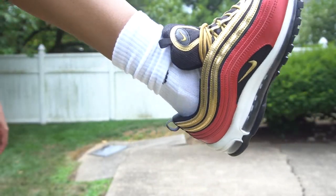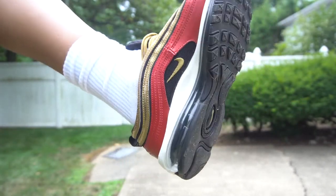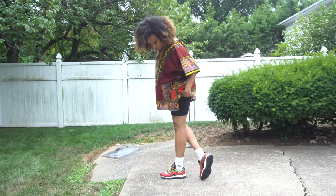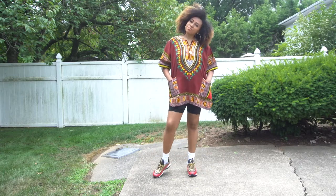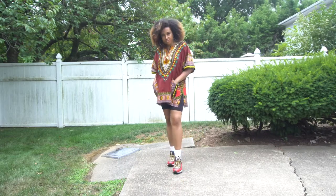Look at these beauties — this university red and metallic gold, oh they're so amazing! Here's the first fit. I have on a dashiki that's actually from Ghana. I love it so so much, it's so comfortable and flowy.